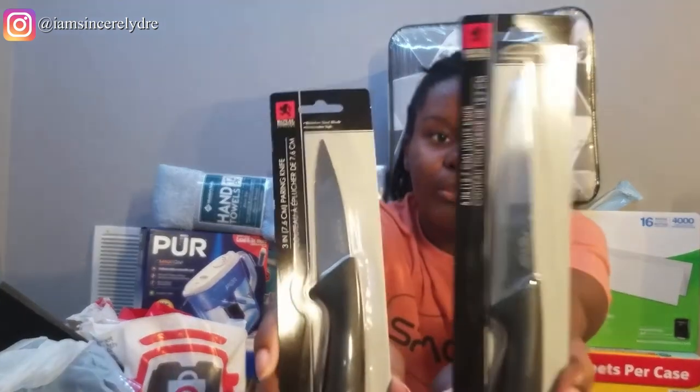Also from the dollar store, I got some knives. The dollar store is so nice — I really hope these are actually sharp. I needed knives because I will be cooking, so I need to be able to cut through things. I just got these two paring knives from the dollar store, and if they don't work, they only cost me a dollar so I can always go buy some more. When you're in college, you try to save your coins wherever you can.